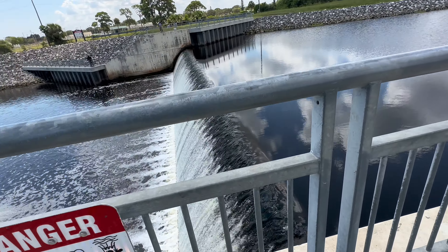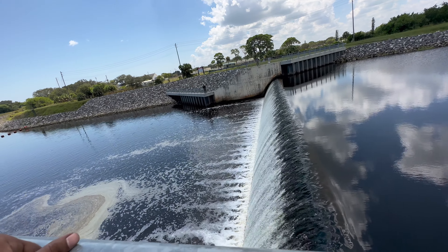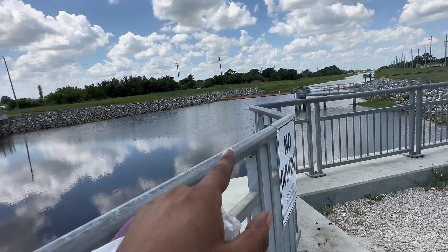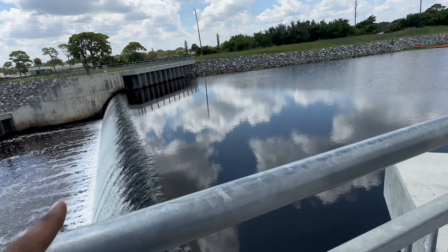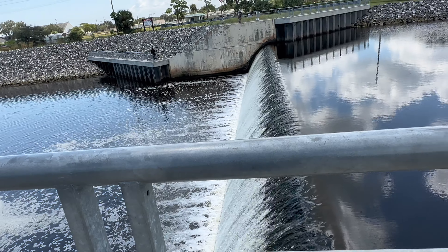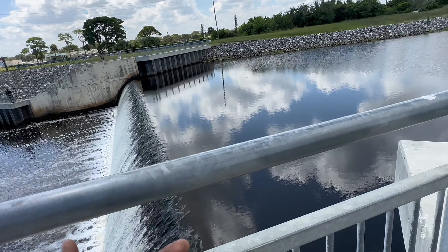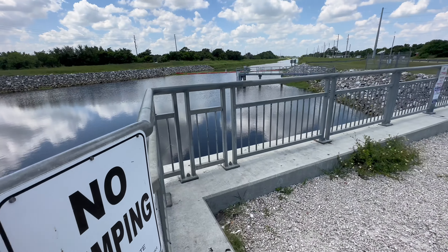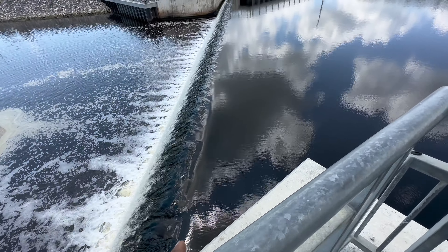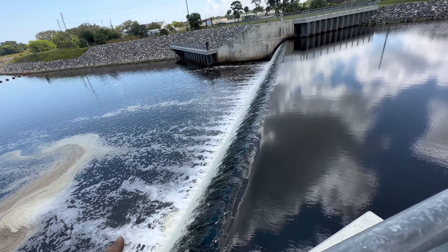I've never seen a spillway this big before — this is looking pretty incredible. All that fresh water is basically being overflowed, spilling over into the salt water, so it's brackish water — mixed water. You're gonna find a lot of different species: snook, tarpon, bass, peacock bass, a lot of bait fish. The current's so strong that it's gonna push all the bait fish right into there, and the fish know that.